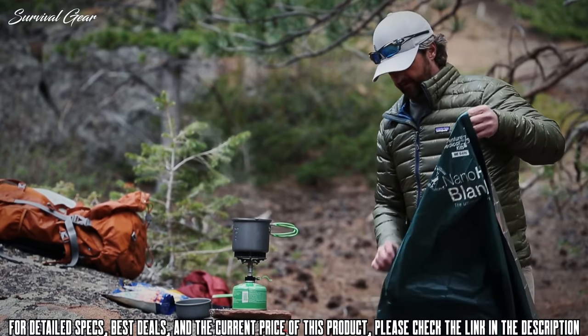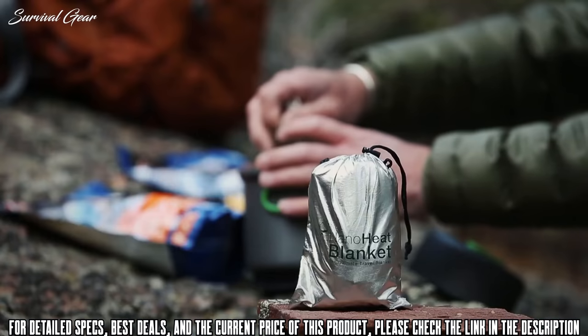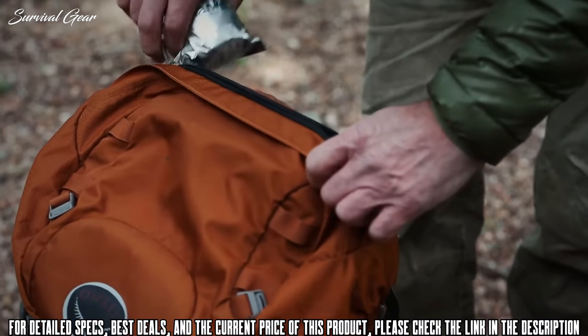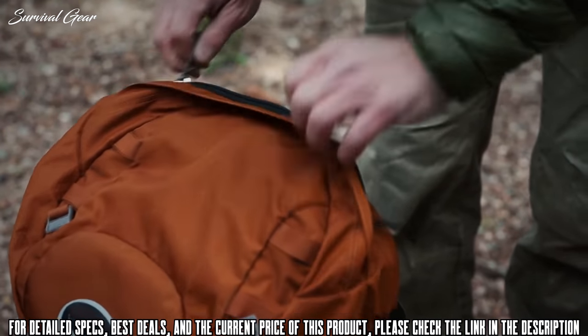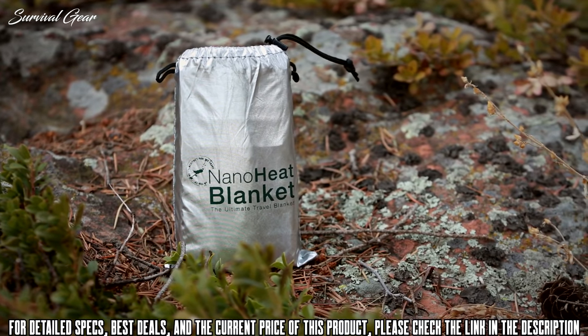Whether traveling, camping, watching a ballgame, or just hanging out at the park, the NanoHeat is the perfect companion to help keep you warm and dry. Unlike other bulky blankets, the NanoHeat is ultra-compact, packing into the palm of your hand, and so lightweight you won't even notice it in your bag.